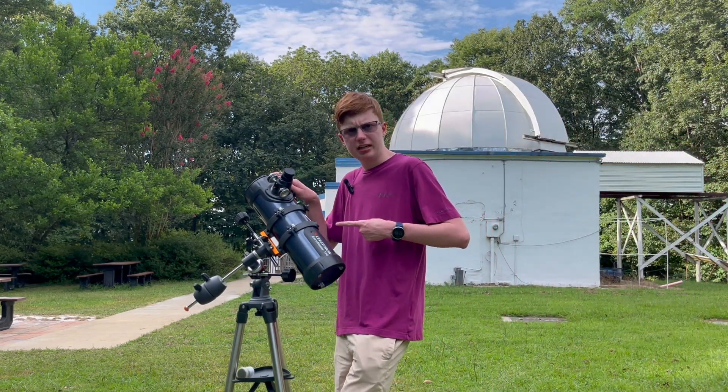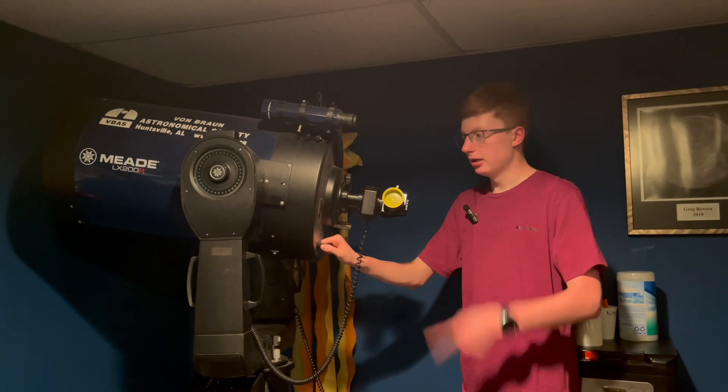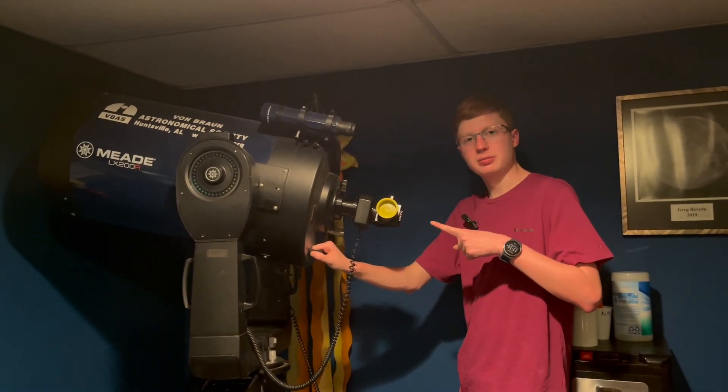This is a nice telescope, but do we have any that are bigger? Now this is a bigger telescope, but do we have any bigger?